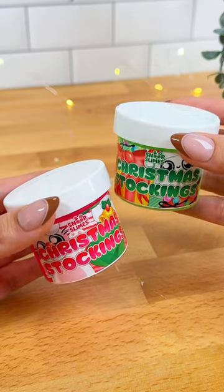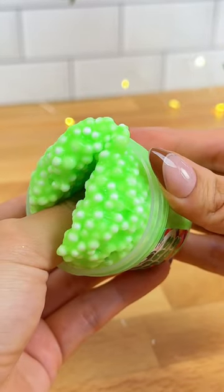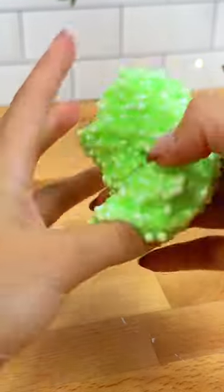Christmas Stockings is our new bundle of random slimes for the holidays. Each stocking comes with two mystery slimes and the cutest present and bell charm. This bundle is perfect for stocking stuffers, so make sure you get your hands on them this week's stock.